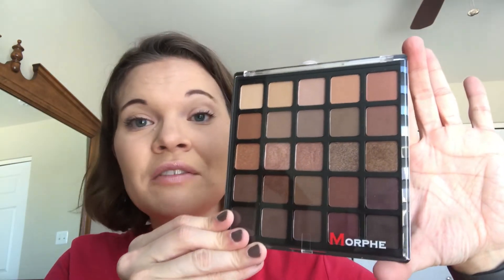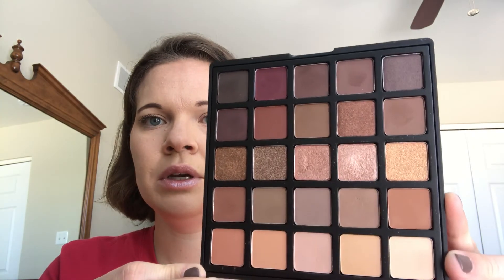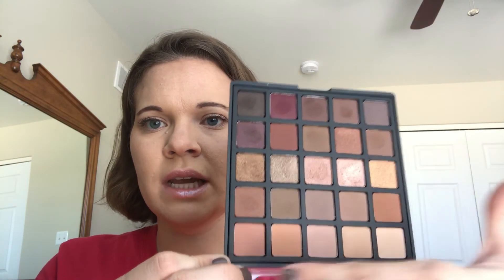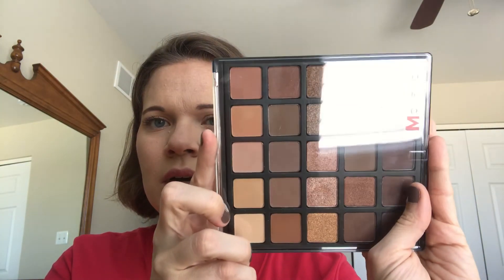The last honorable mention is another Morphe palette — it's the 25B. I wish Morphe would put clear tops on so you can see the palette before you do your eye look. This one is their bronzed palette — all nude or natural eyes, though there is a little bit of purple in there. I like how it's set up: you have your transition shades, your glitter shades, and down here all your darker colors. It's a great one for traveling — it's not too crazy and not super big, like a six-by-six or seven-by-seven. Not too bad.